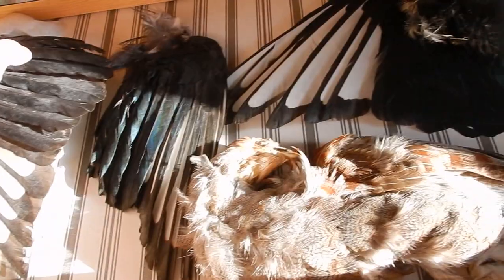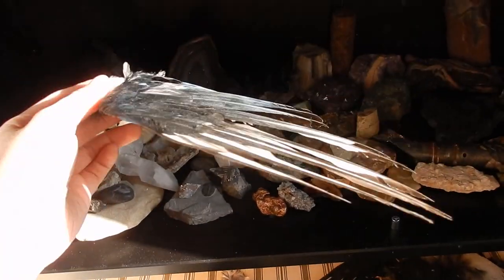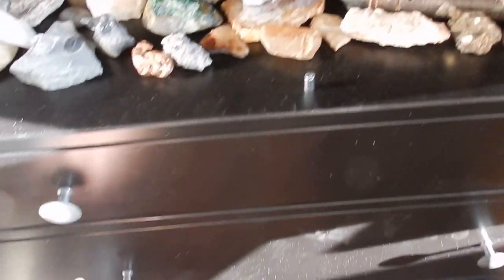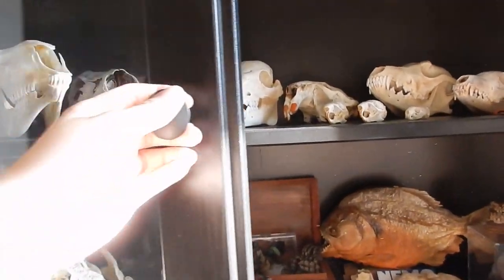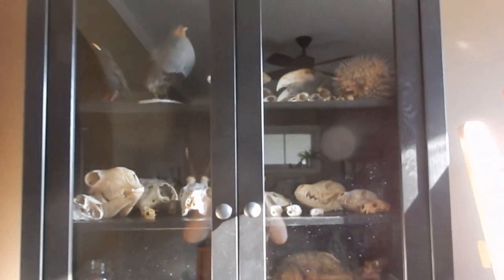This little drawer down here has sort of our flatter specimens — this is an ermine, a couple of magpie wings. These make for really great quick reference when you're drawing a wing and you need to have it in a weird position or just count the feathers, so they're super useful. The other drawers below are just sort of packaging supplies for sales on Etsy. This cabinet we just got from Ikea and I think it's pretty beautiful.